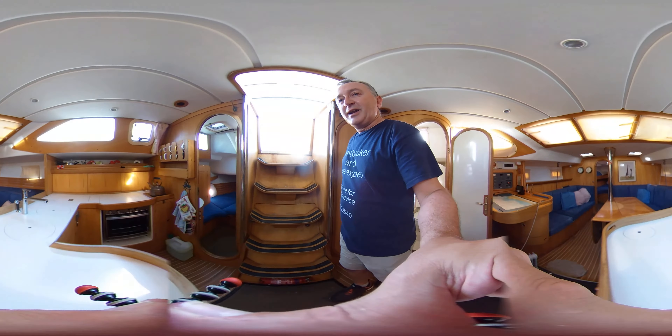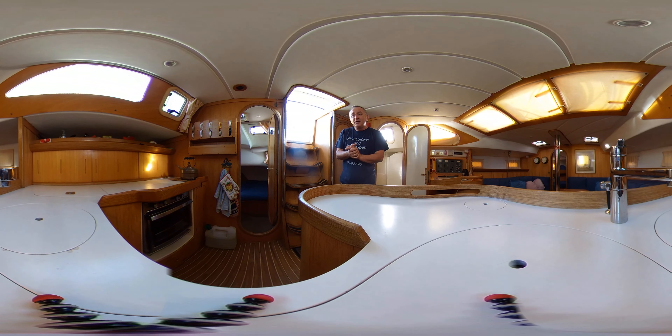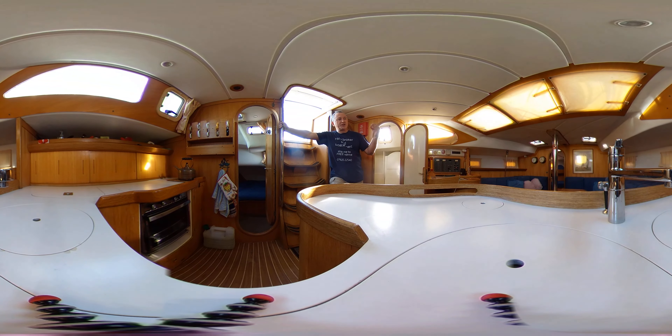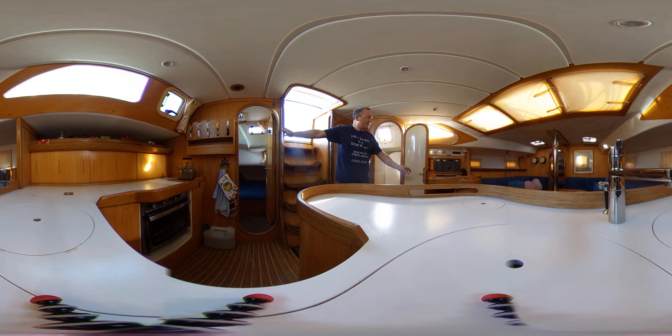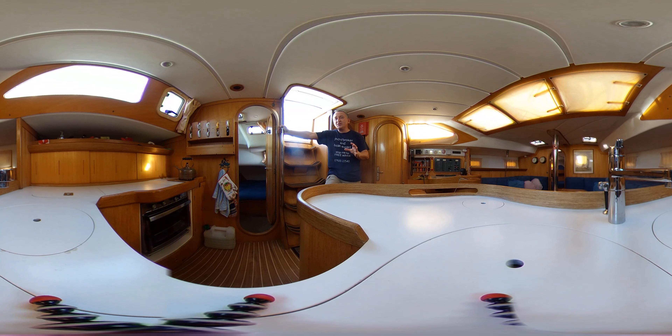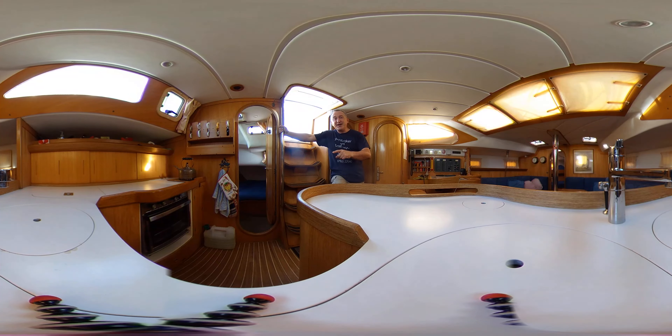Back in the galley to sum up — you've been looking around this Feeling 416. I'm Tim from Boatshire Drop Brokers and I hope this has given you a really good idea of what it's like to be in this lovely boat. Do take time to go to our YouTube channel where you'll find dozens of reviews of all kinds of boats, from the biggest shiniest boats in Brighton Marina all the way down to the tiniest little fishing boats. Thanks for watching, hope to see you again soon — take care.